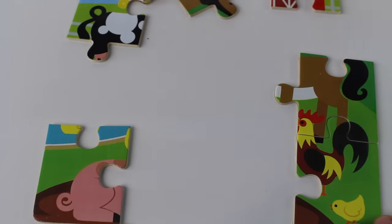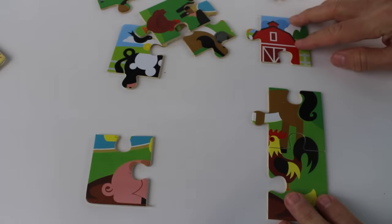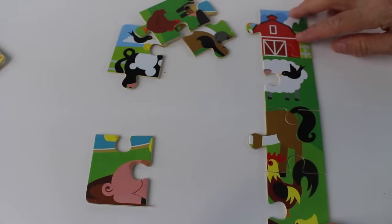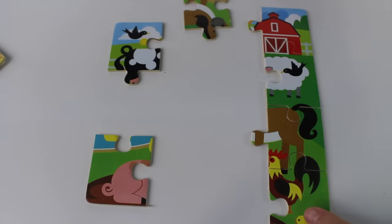We need a piece to go on top. Where could it be? That's not it. Hmm, if this one goes up here — I think I found part of the barn. And look, there it is! We need another piece that matches the cow — it should be black and white. Oh, here it is, I found it!